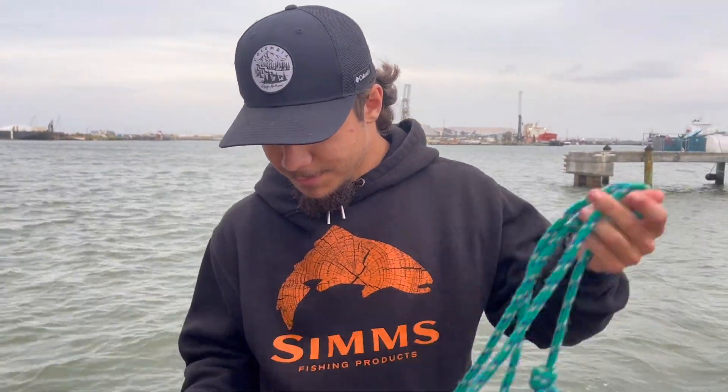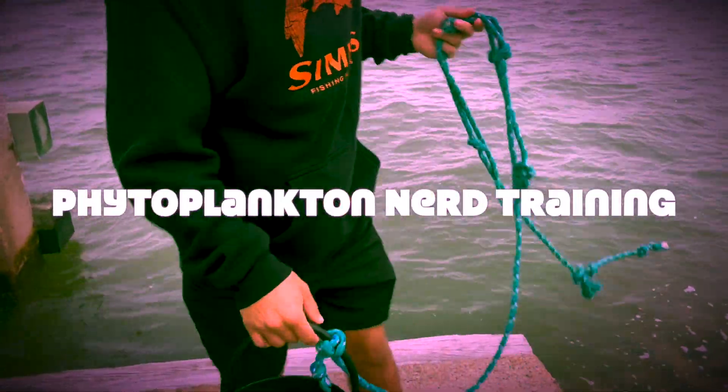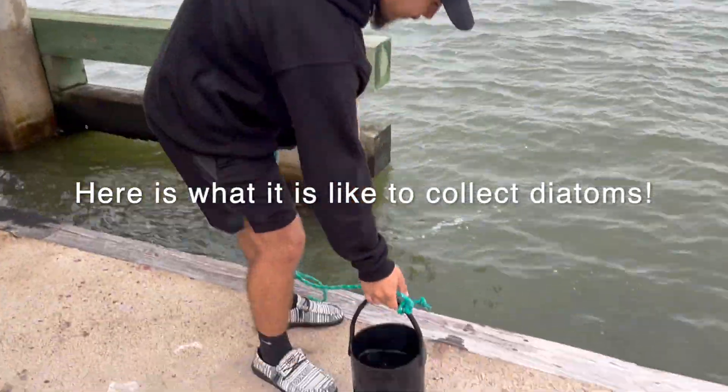So, Tucker, are you ready for phytoplankton dirt training? Sure, why not? Okay, so first you're going to throw the bucket into the water. And you've got to do that three times, by the way.